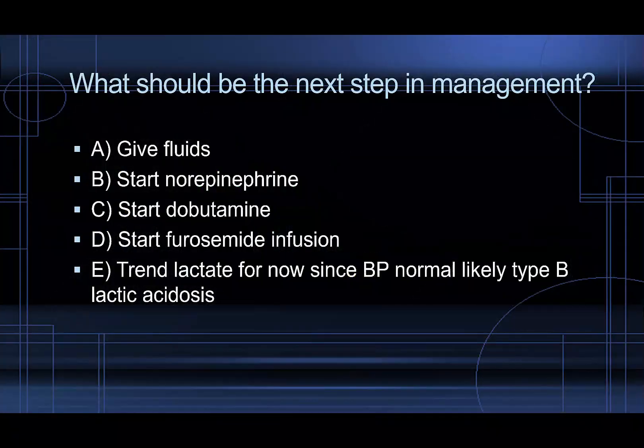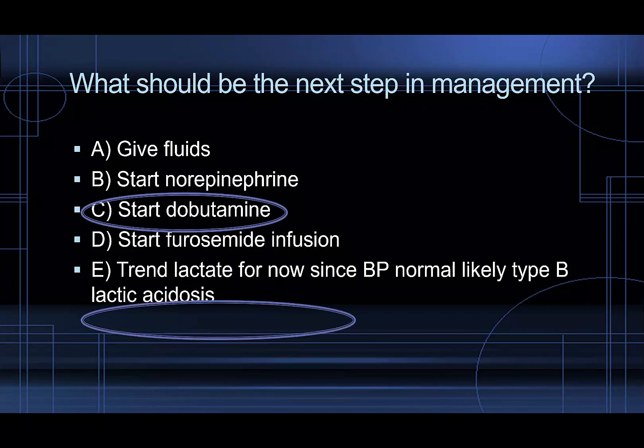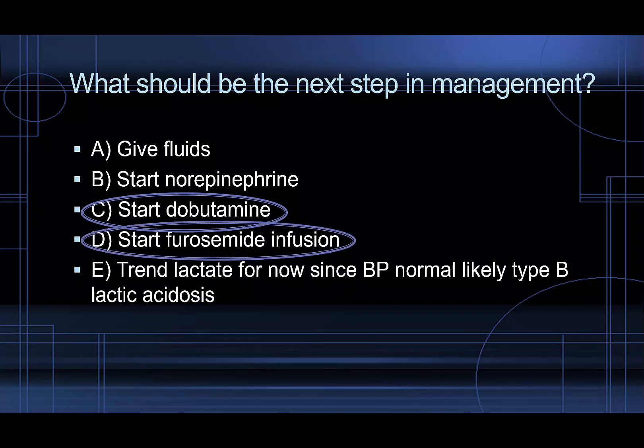Now that we have all these pictures and the clinical scenario, what should be the next step in management? Should we give fluids, start norepinephrine, start dobutamine, start furosemide infusion, or just trend the lactate since the blood pressure is normal — maybe it's just type B lactic acidosis? That would be totally wrong. The next step should be to start dobutamine and start a furosemide infusion, and I'll tell you why.